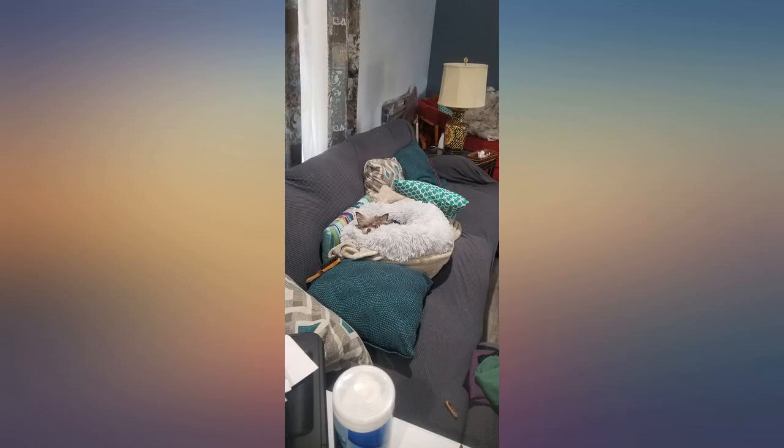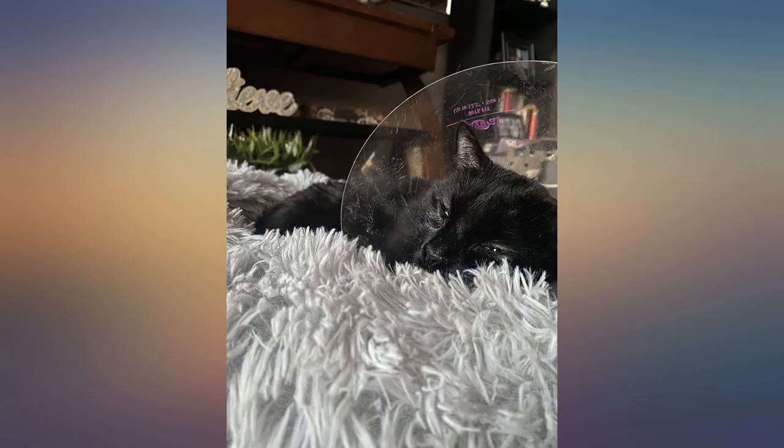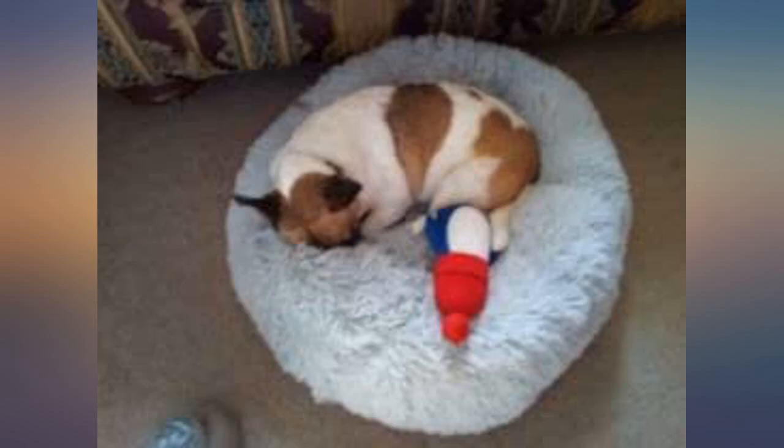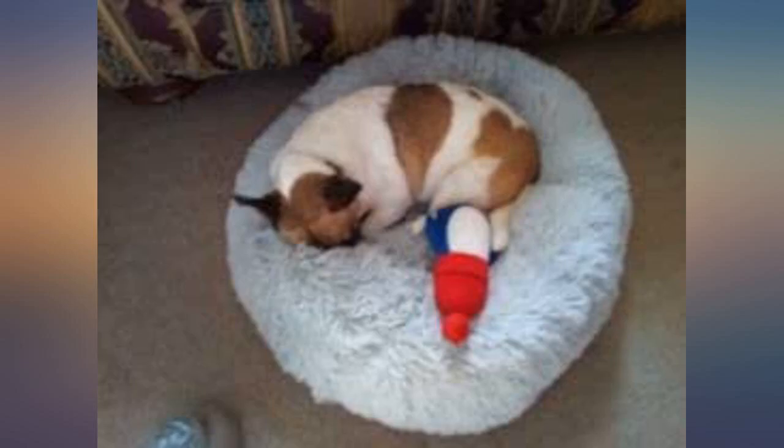My cat had emergency surgery this last week so I was on the hunt for something extra comforting and cozy for him as he recovers. He already had several beds but I wanted something extra plus, and this fit the bill perfectly. It arrived quickly and exactly as pictured. He's been snoozing in it every second he gets and loving it. So happy and have already told all of my fellow pet friends about it.